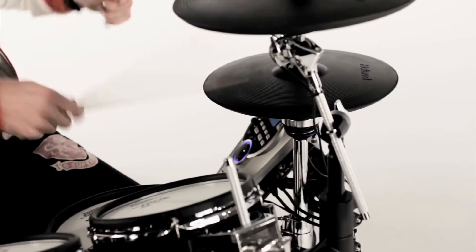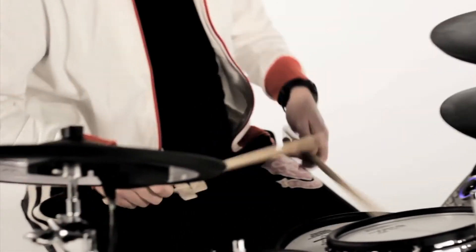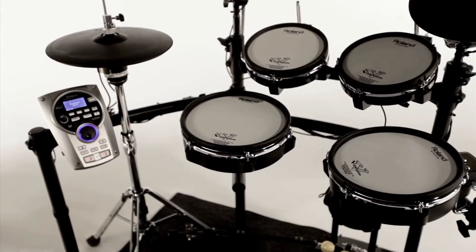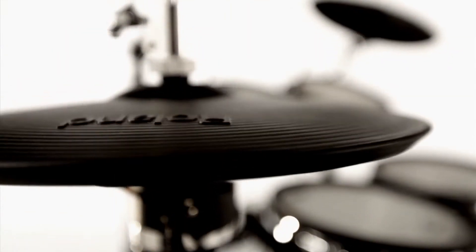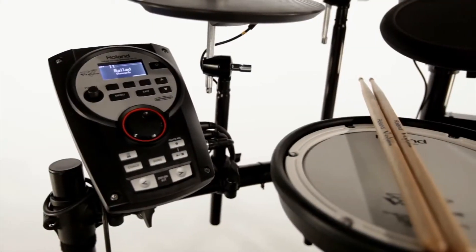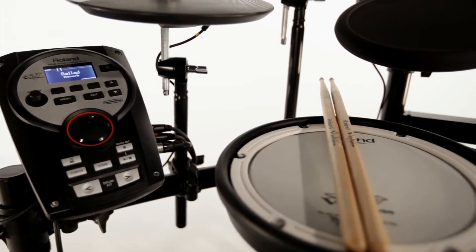The V-Tour Series provides advanced playability and expressiveness, with 100 kits, mesh pads, and the super realistic VH11 V-Hi-Hat on the KV version. The affordable V-Compax Series offers 50 amazing kits.